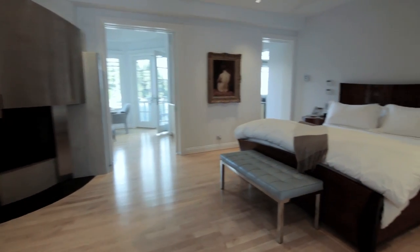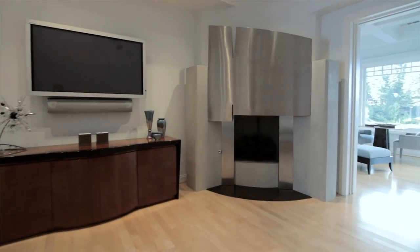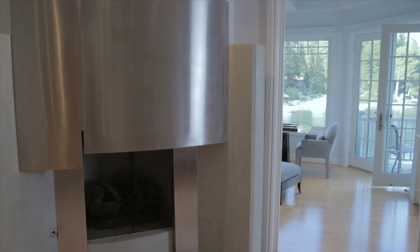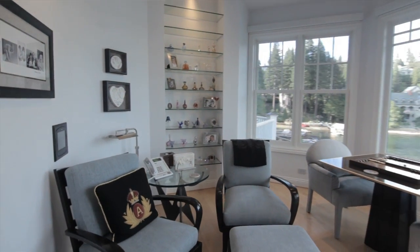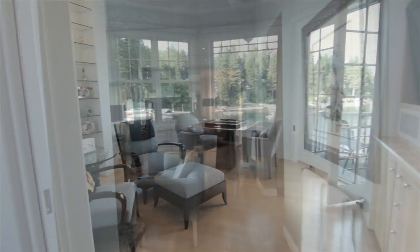The master suite is breathtaking. They designed a fireplace that is so unique in design — it reminds me of a Picasso. Beyond that is a sitting room that overlooks the entire lake, so you have the reflection of the blue water coming in through those windows.